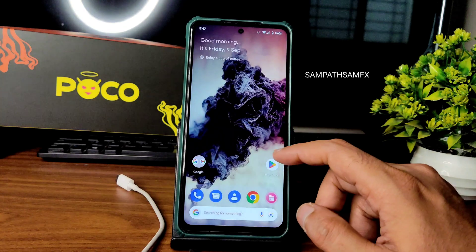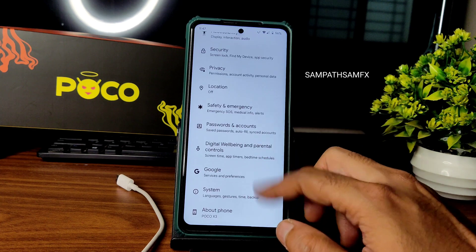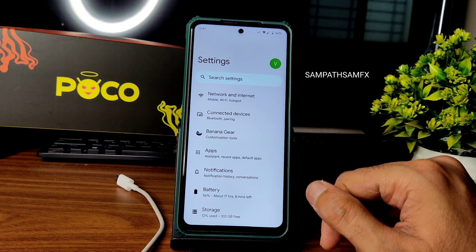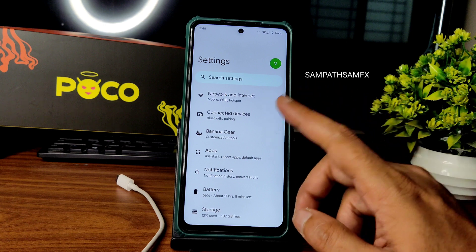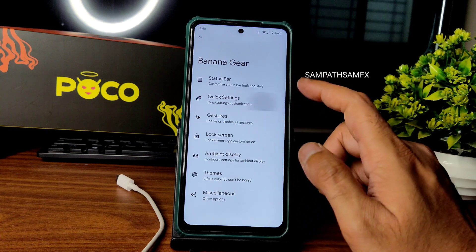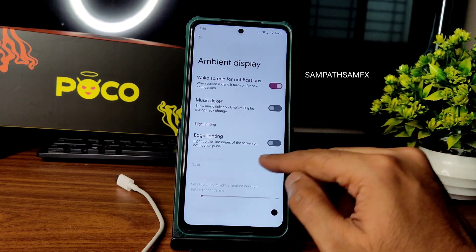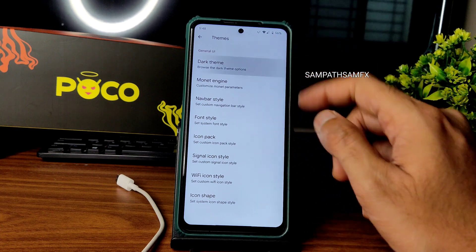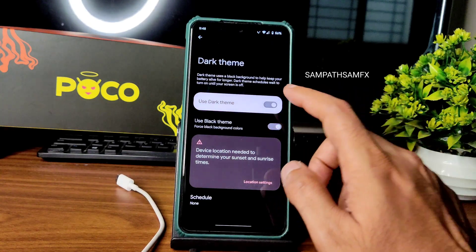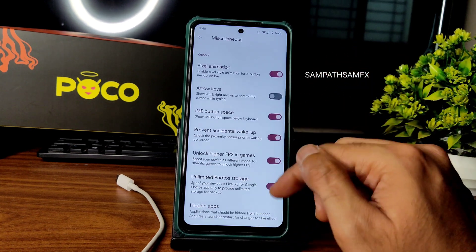Moving into actual settings — it's smooth and responsive. This is one of the best AOSP ROMs and can be placed in a top-five list. In Banana Gear you get plenty of status bar customization, similar to Evolution X. Themes can also be customized. For dark theme, you need to enable the pitch black option — enable those three options in the baseline settings.